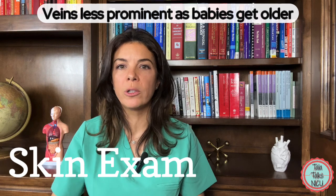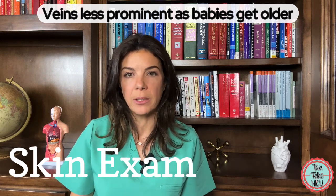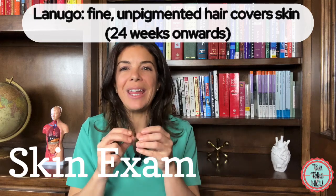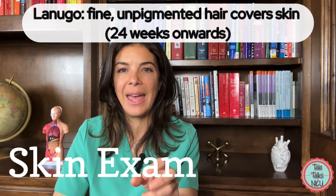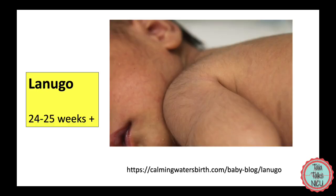As babies get older their skin gets thicker and the veins become a lot less prominent. Lanugo is the really fine unpigmented hair that babies have on their skin, which starts appearing at about 24 to 25 weeks and generally gets more prevalent as the babies get bigger.